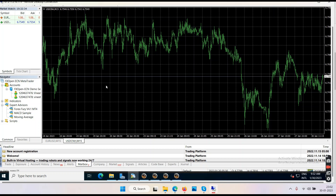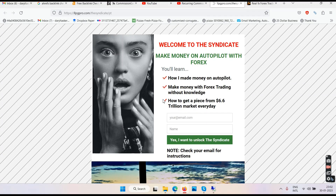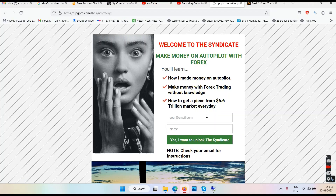We will provide you the correct settings for the software so it knows when to buy and when to sell, and it will only make profits. Click on the first link below my video, come to the page, enter your name and email address, click 'Unlock the Syndicate,' verify your email, then you'll be taken to the main page of the Syndicate. Watch the videos — the Syndicate is around 8 hours of training. If you have questions, you can contact me on Skype.